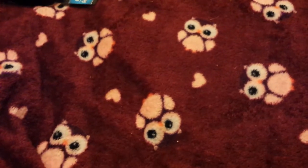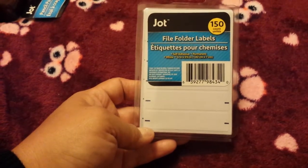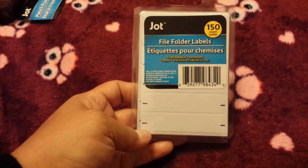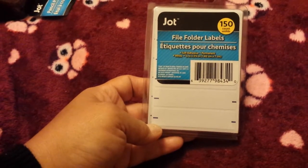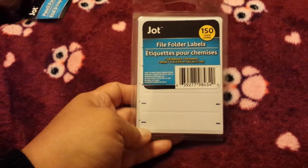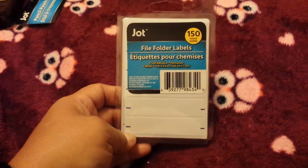I picked up another pack of the file folder labels to go with my new files that I'm redoing. I might wind up picking up a few more packs of the files just to make it all uniform. You get 150 Jot labels.